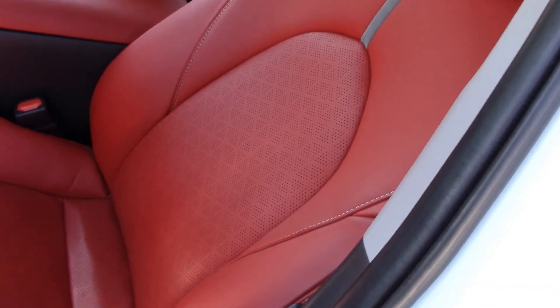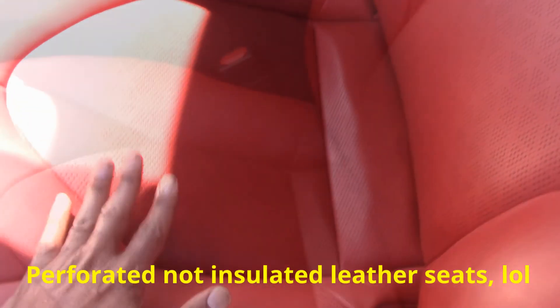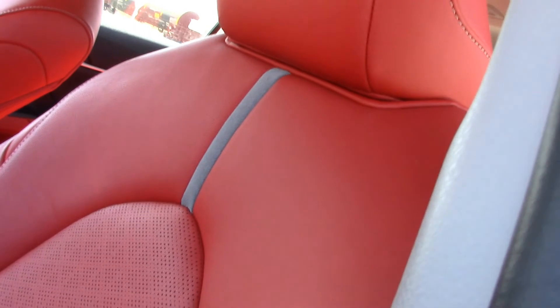They are leather seats, insulated in the middle and along the back. The seat is fine — it's not extremely comfortable for me. I love the way it looks; it's not hard but not extremely soft either. Probably good so that over time if it loosens up it will be okay. It's just okay for me, but I do like the way it looks.